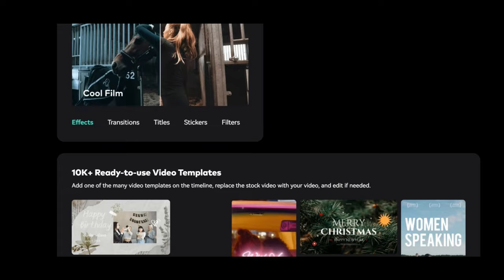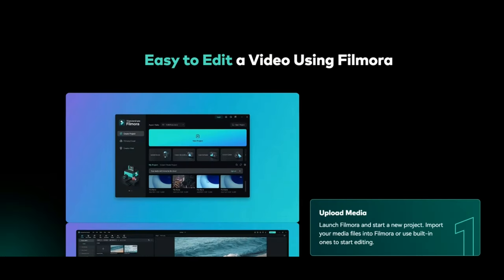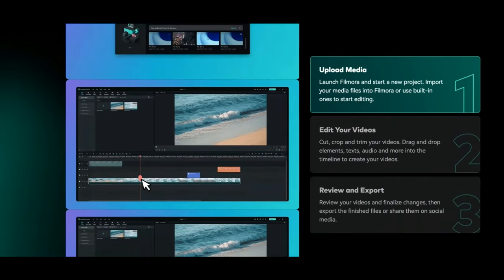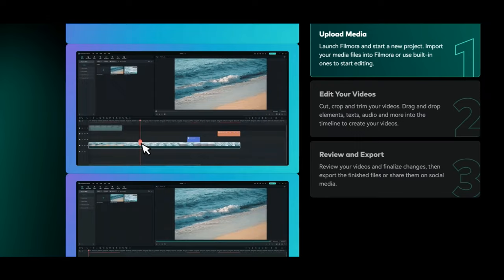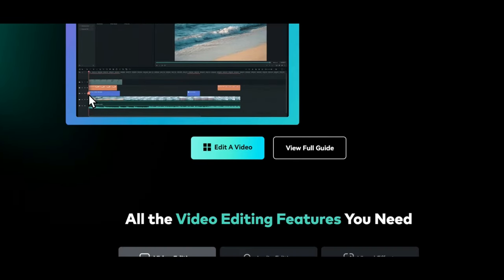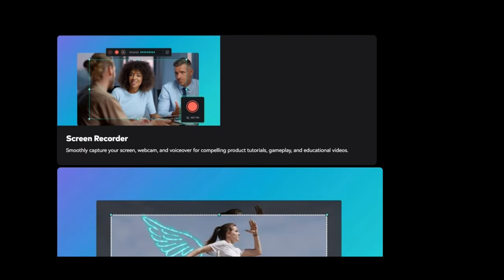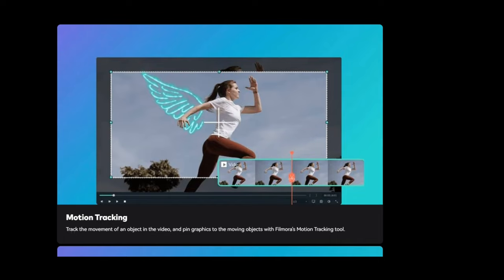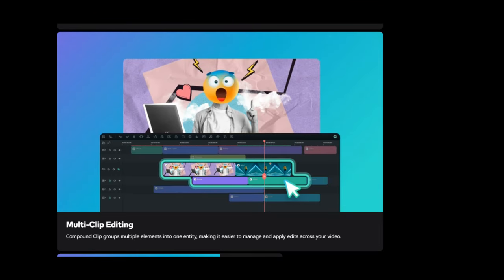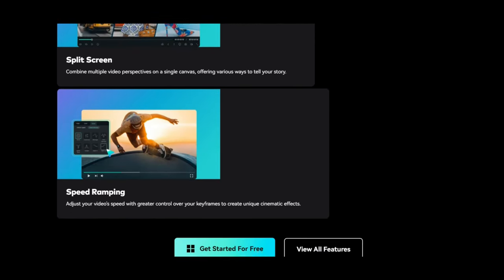In order to ensure compatibility with a variety of systems and devices, Filmora also supports a large number of video formats. Users may easily learn and improve their editing skills thanks to the software's wealth of educational materials, which include tutorials and a vibrant community. All things considered, Filmora Wondershare is a strong yet user-friendly application. Because of its distinctive combination of usability and accessibility, Filmora stands out in a crowded field of video editing.